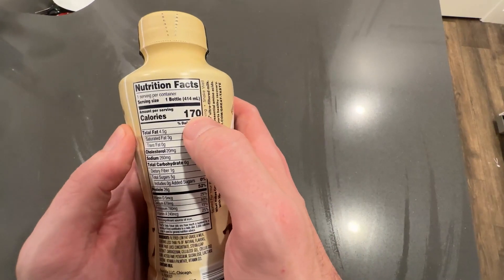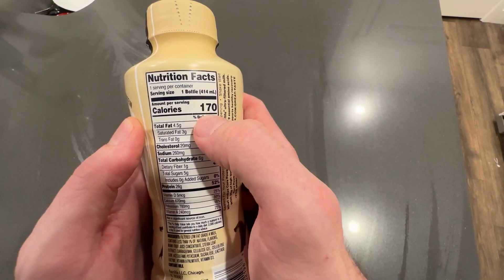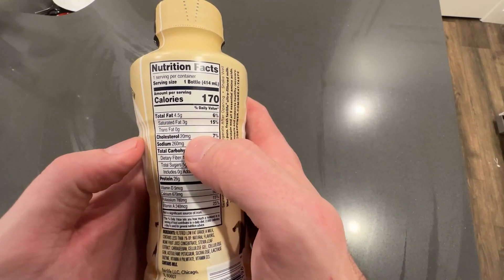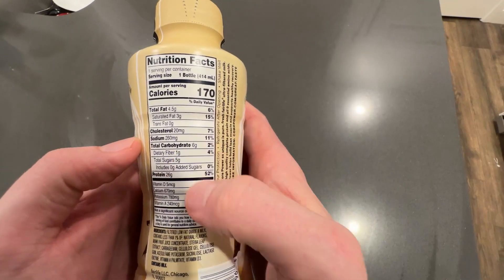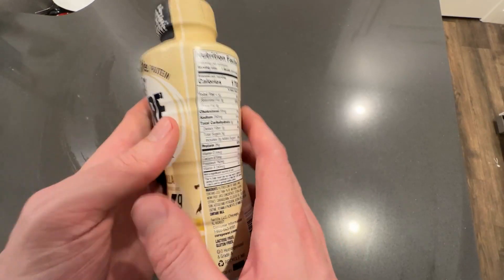You can see that the calories on this is 170 and this is per bottle, 4.5 grams of total fat, 20 milligrams of cholesterol. You got your sodium here, your carbohydrates, six grams. And then of course you have 26 grams of protein.